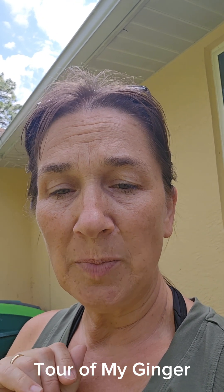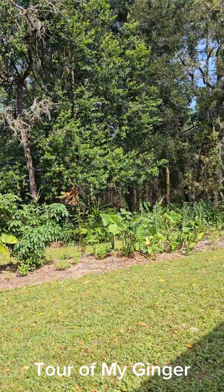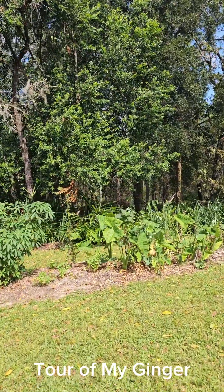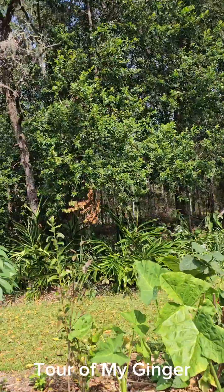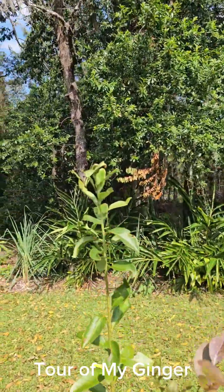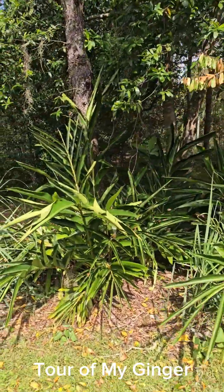I have a bunch of ginger kind of in the same spot. You see my ginger garden is really right under the tree line. I'm debating whether or not to cut those trees down because they're invasive — cherry something or another. But I have ginger.